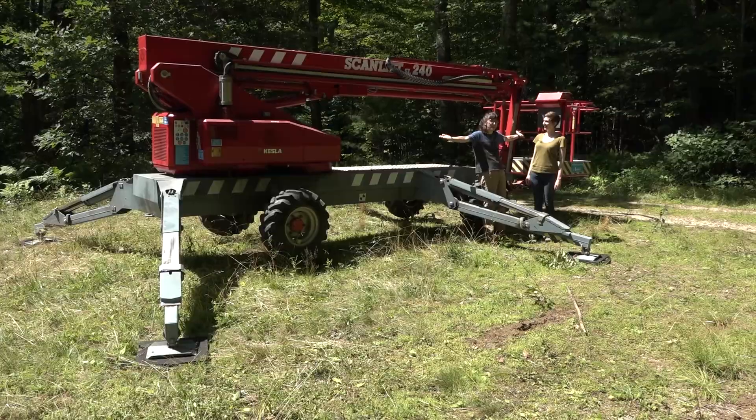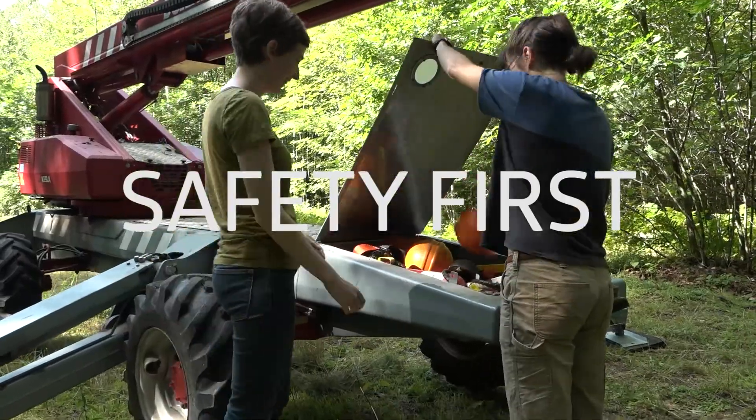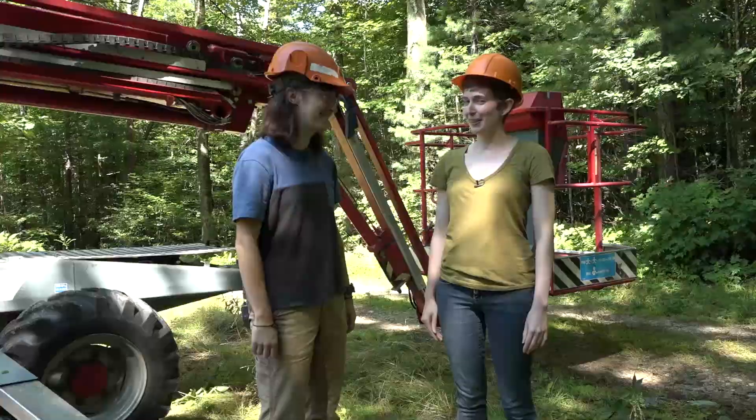So let's use the pressure bomb to see how dry the trees are. The pressure bomb is too big to bring to the top of the trees, so we have to bring the top of the trees to the pressure bomb. To do that, I want to introduce you to a really special friend of mine — this is Bucky the Bucket Truck. He's going to help us get some oak leaves. Let's science suit up.